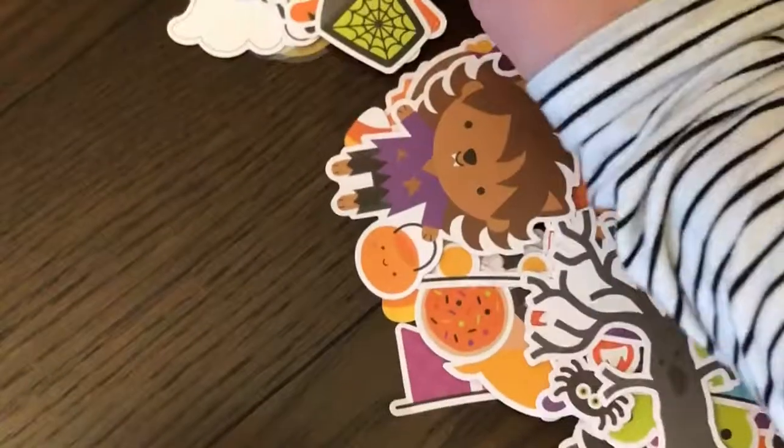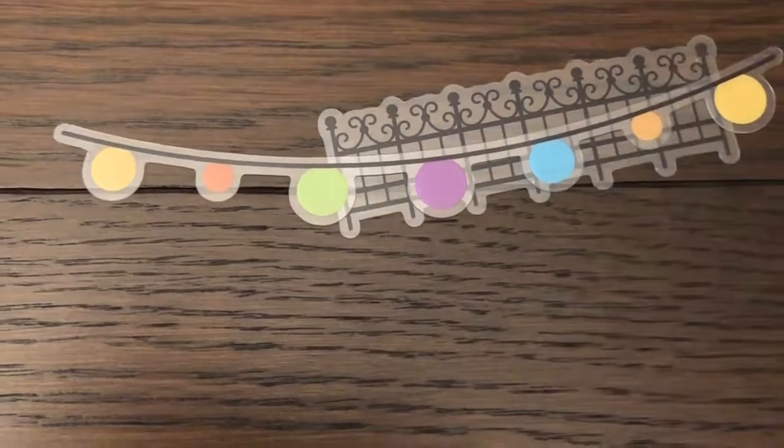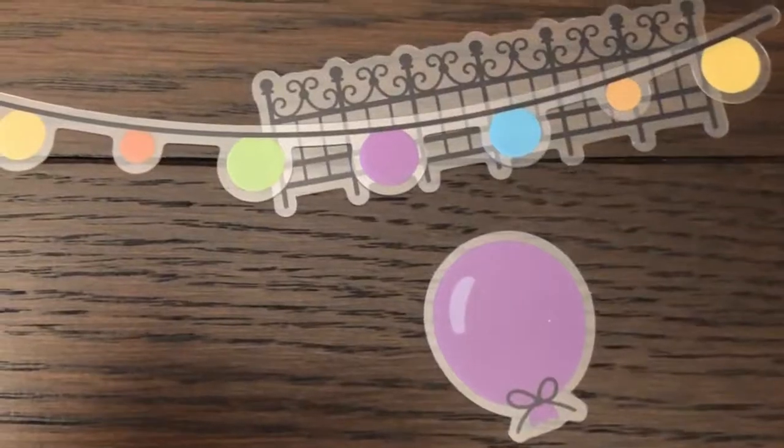Besides the Doodle Pops, the other thing we got to show you is the Odds and Ends, which has 117 pieces. She's getting a couple out to show you. The fence is acetate — isn't that cool? I love that. As well as the little banner, lights, and the balloon. It's so cool to have the acetate pieces.